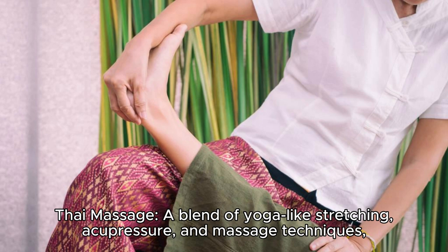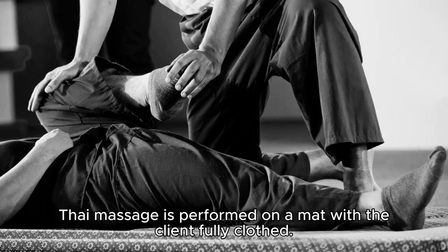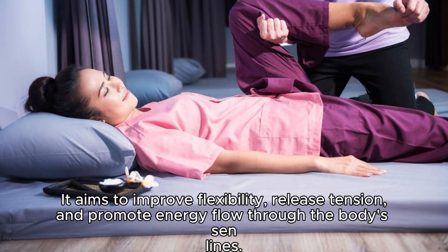Thai massage. A blend of yoga-like stretching, acupressure, and massage techniques, Thai massage is performed on a mat with the client fully clothed. It aims to improve flexibility, release tension, and promote energy flow through the body's sen lines.